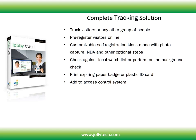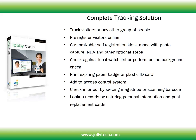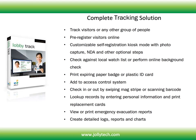Print expiring paper badge or plastic ID card, add to access control system, check in or out by swiping mag stripe or scanning barcode, look up records by entering personal information and print replacement cards, view or print emergency evacuation reports, and create detailed logs, reports and charts.